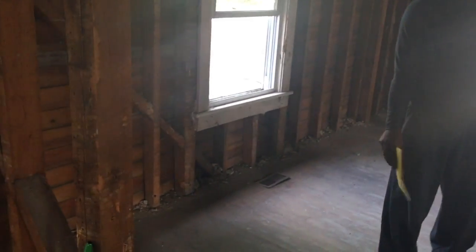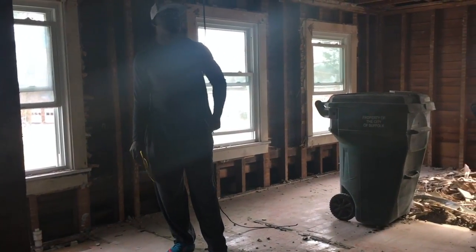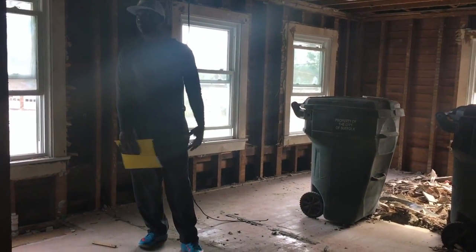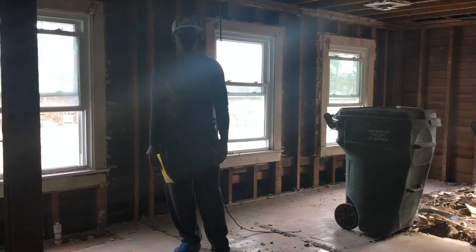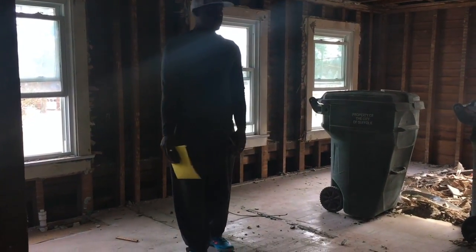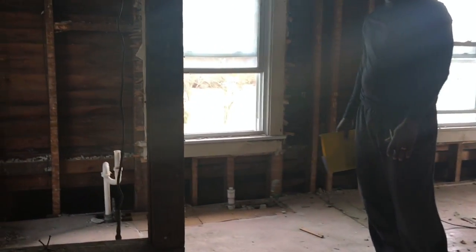Let me show y'all upstairs, man. This is the bathroom. You got to have a vision when you're doing rehabs, man. You got to be able to come in here and really see what it's going to be once you're completed. We really get to see exactly what it's going to look like. It's going to be an amazing house. So this is the bathroom right here.